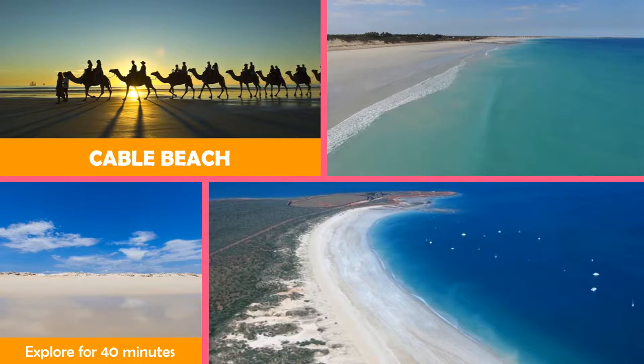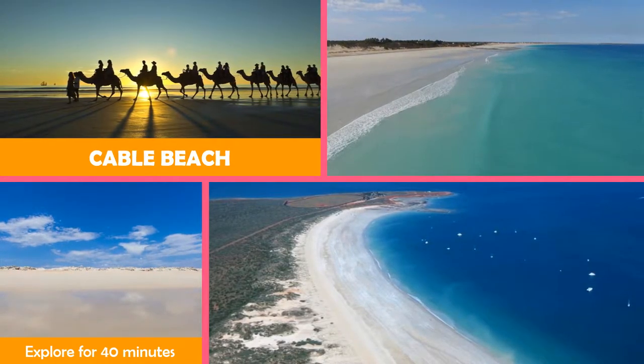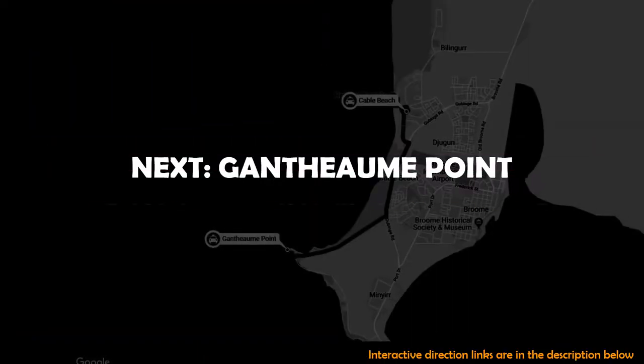Cable Beach is a 2.5-mile stretch of waterfront with white sand, plus upscale resorts, a golf course, and a casino. Then move on to Gantheaume Point.